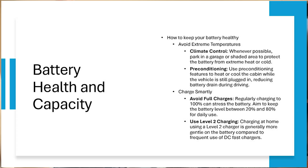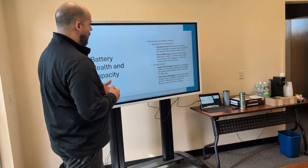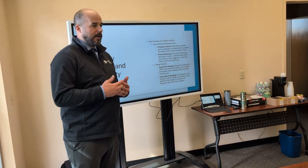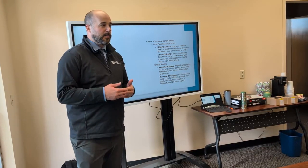Avoid extreme temperatures whenever possible. We don't have that big of an issue up here in the northwest, but in other parts of the country it's a big deal. If you have a garage or shaded area, park there. This battery is just like the battery in your phone — extreme cold or heat can affect it. Also, precondition the vehicle: if it's really cold and you want to blast the heat, or really hot and you want to blast the AC, remote start it and get it heated or cooled before you even get in, while it's still plugged in.